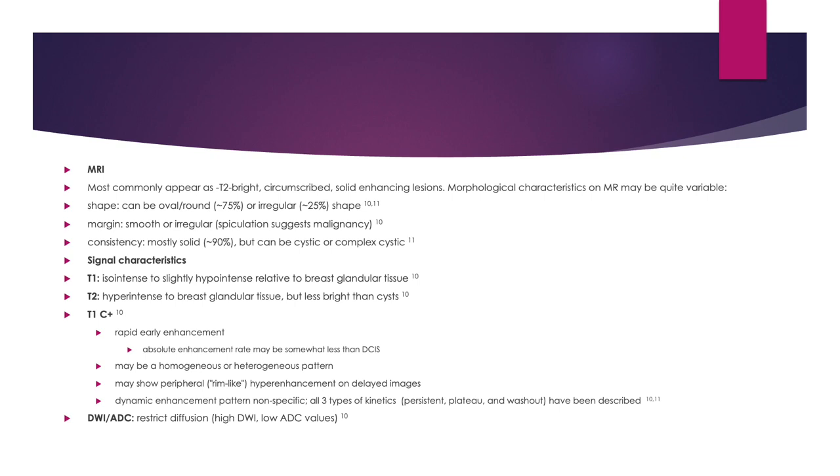On T1, the lesion usually appears iso-intense to slightly hypo-intense relative to the breast glandular tissue. On T2, hyper-intense to the glandular tissue but less bright than cysts. Post contrast, rapid early enhancement. Absolute enhancement rate may be somewhat less than DCIS. It may show a homogeneous or heterogeneous pattern of enhancement or a peripheral rim-like enhancement on delayed images.